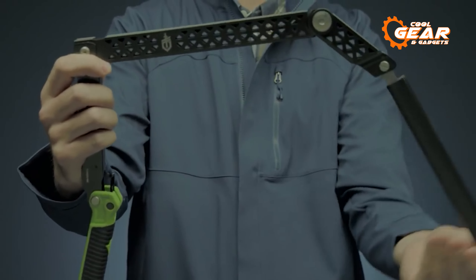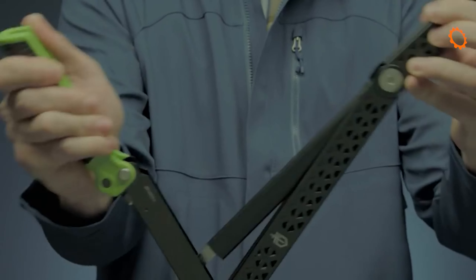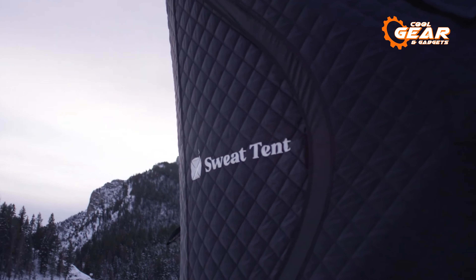Its compact and portable design makes it easy to pack for a camping trip. And this concludes our list of the seven next-level camping gear and gadgets worth buying.